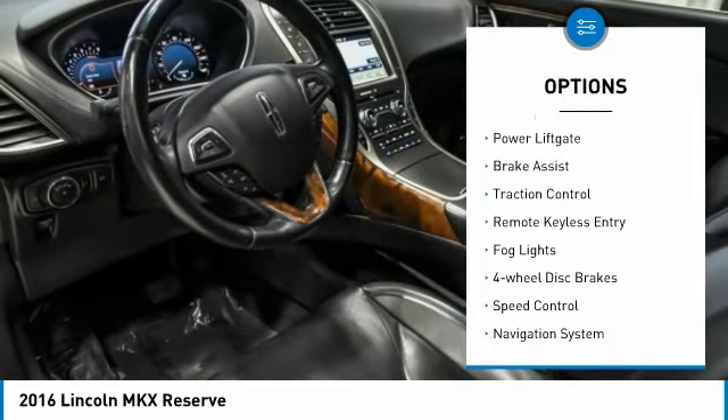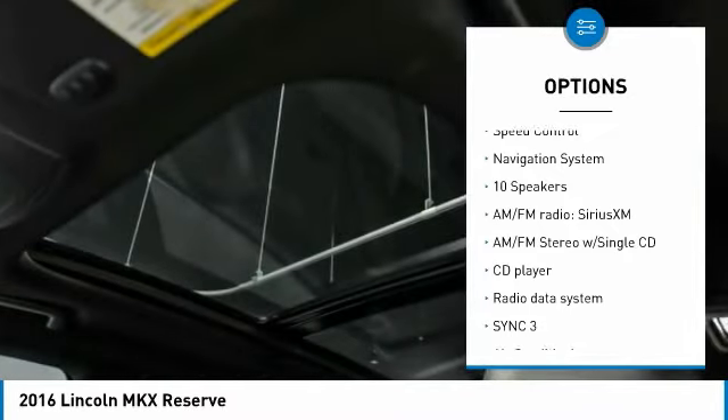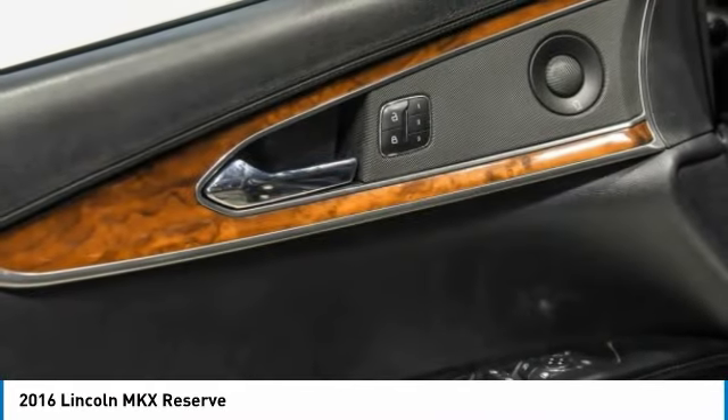alloy wheels, rear spoiler, power lift gate, brake assist, traction control, remote keyless entry, fog lights, four-wheel disc brakes, speed control.